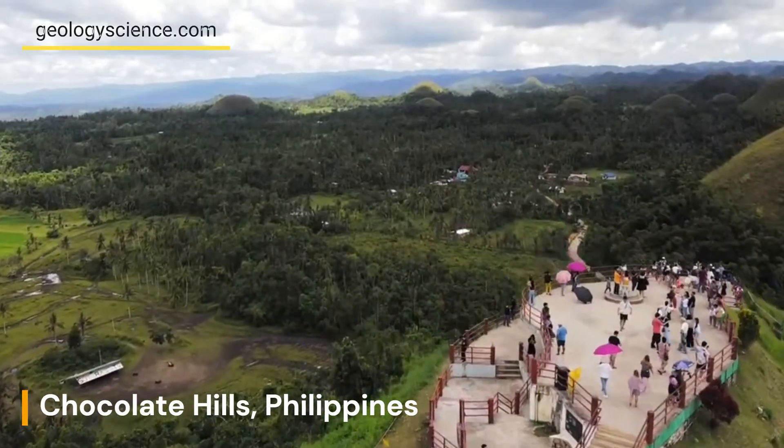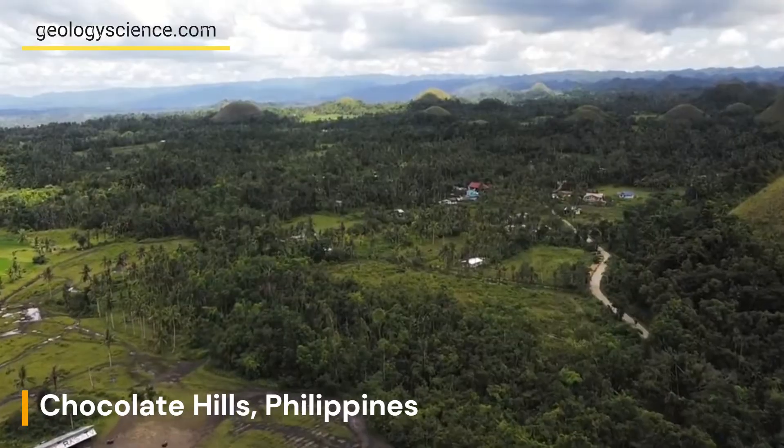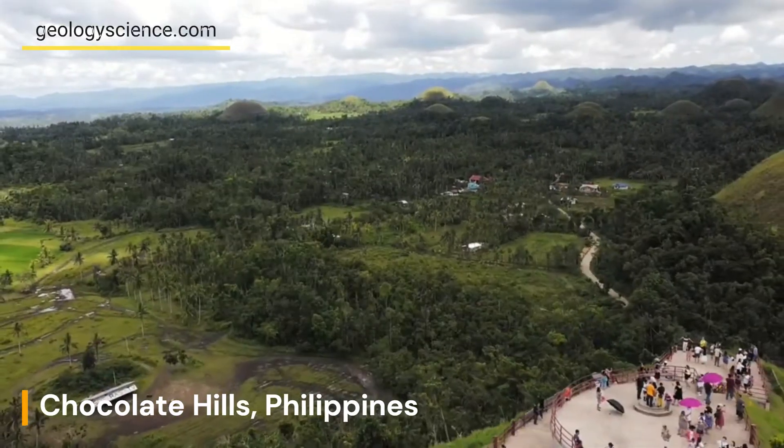The limestone was deposited during the Pleistocene epoch, over two million years ago, and has been shaped by the forces of erosion and weathering.